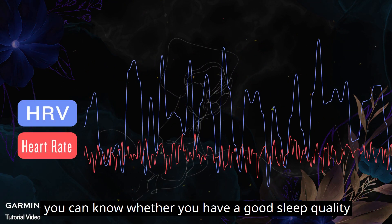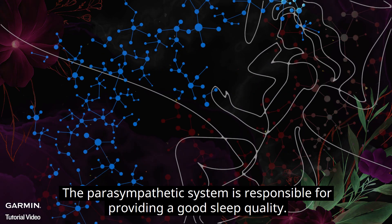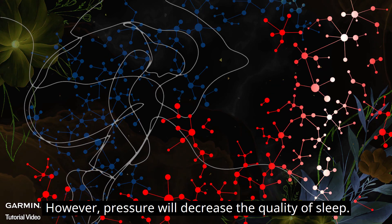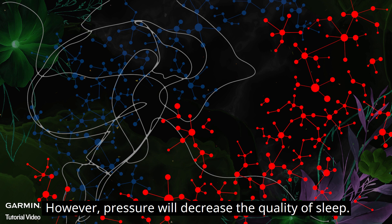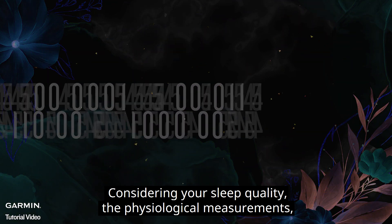Through the comparison of HRV and heart rate, you can know whether you have good sleep quality. When you are in bed, the parasympathetic system is responsible for providing good sleep quality. However, pressure will decrease the quality of sleep.